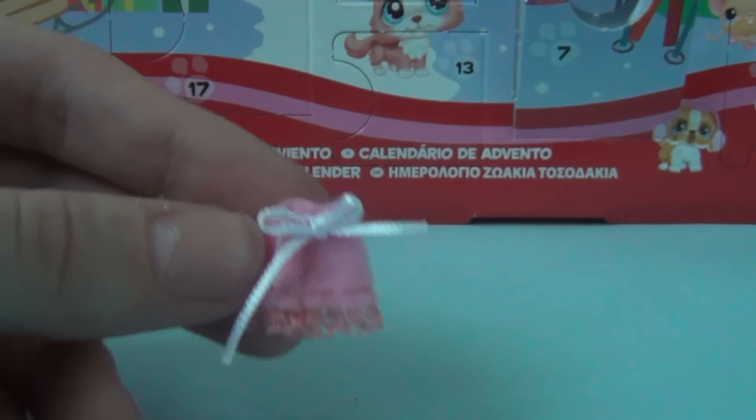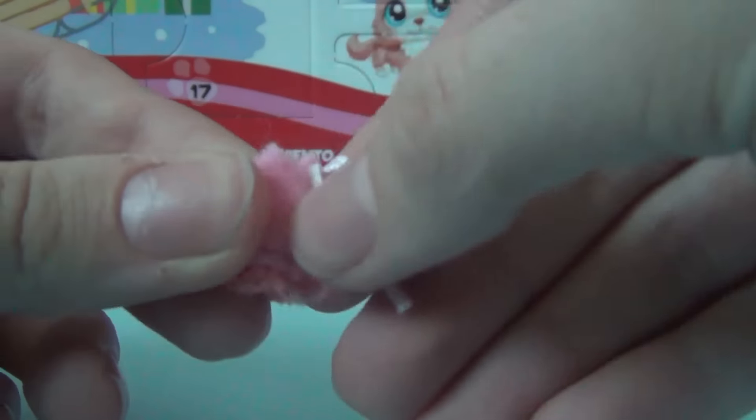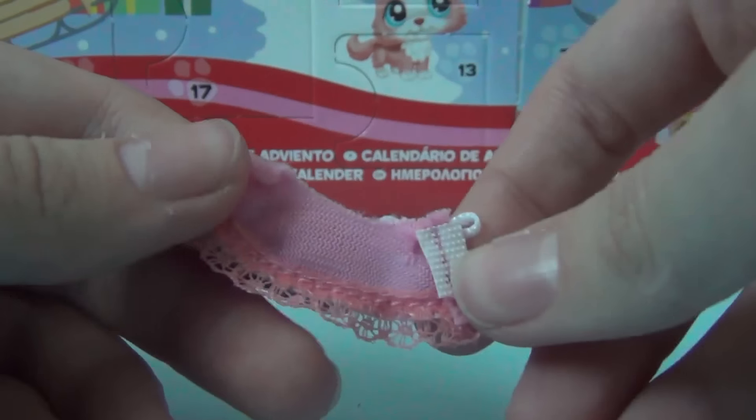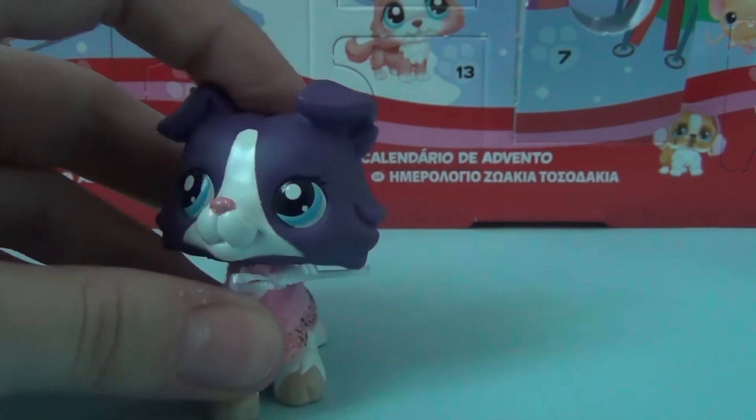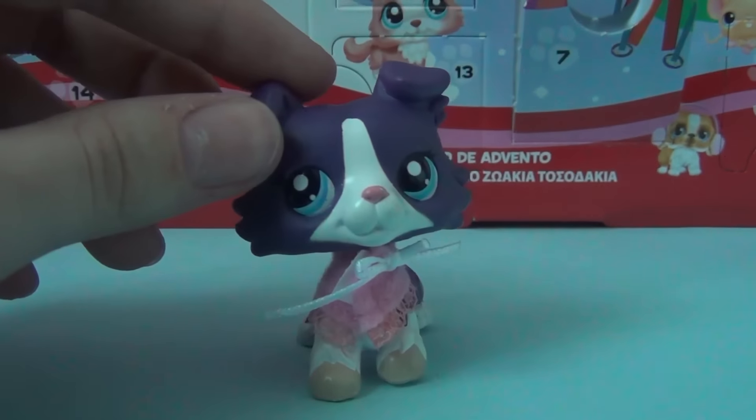So at first I actually thought it was a hat, but it's actually something like a poncho, I think? Like this. It's actually really cute if you put it on the right LPS. Not that it looks bad on this one. So yeah, it's actually pretty cute.